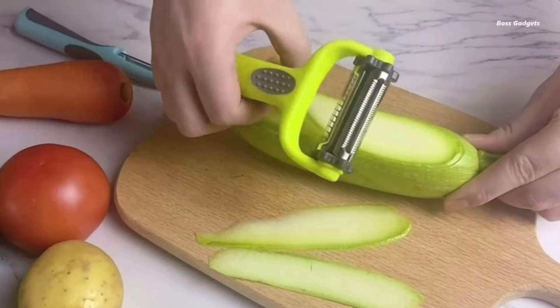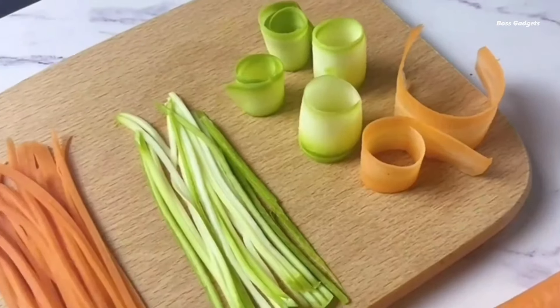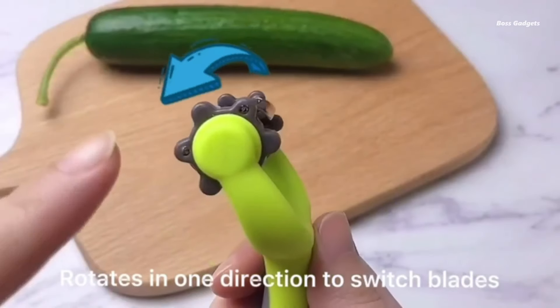The rotary design earns rave reviews for its ease of use. With interchangeable blades that click into place, you can quickly switch between peeling, slicing, and julienning. Cleanup is a breeze, making it a favorite kitchen gadget.